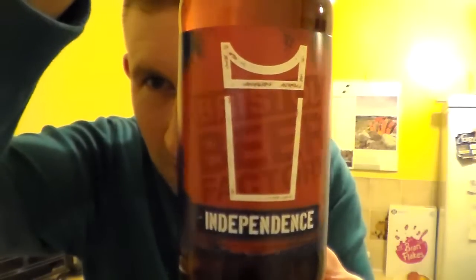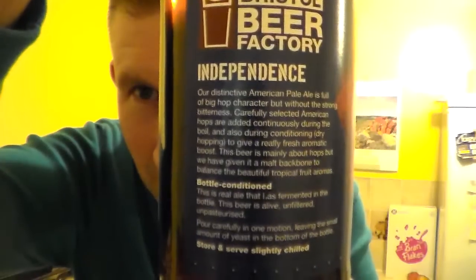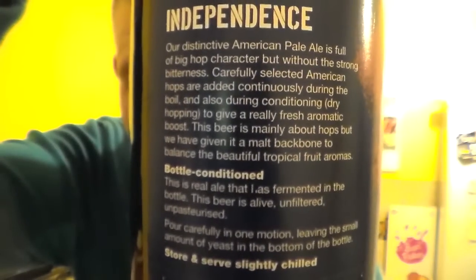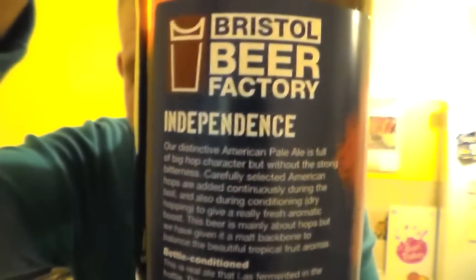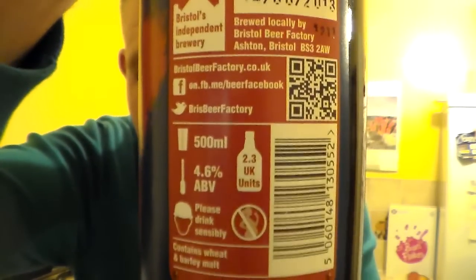Once again, look at the effort that's gone into that label there. Looks fantastic. There's the label — I'll let you have a read of that if you want to pause it. And some more information on the other side there. Hopefully you've got that. Fantastic.